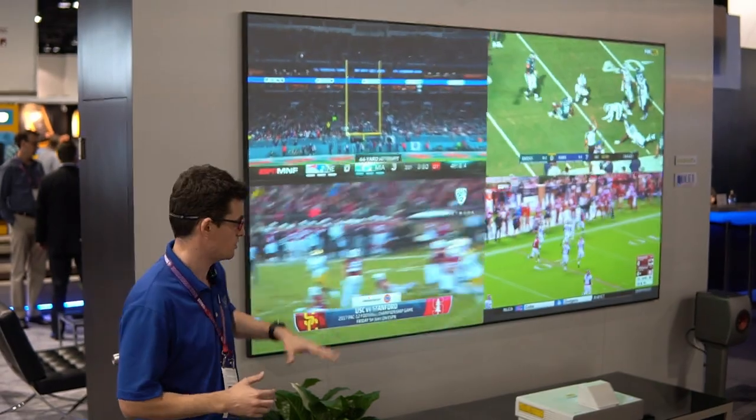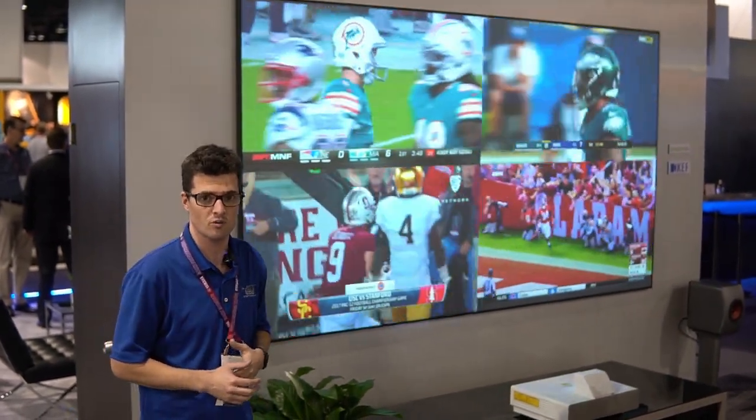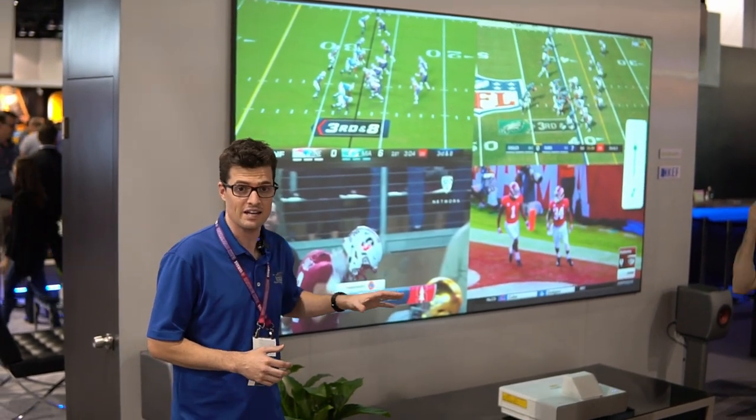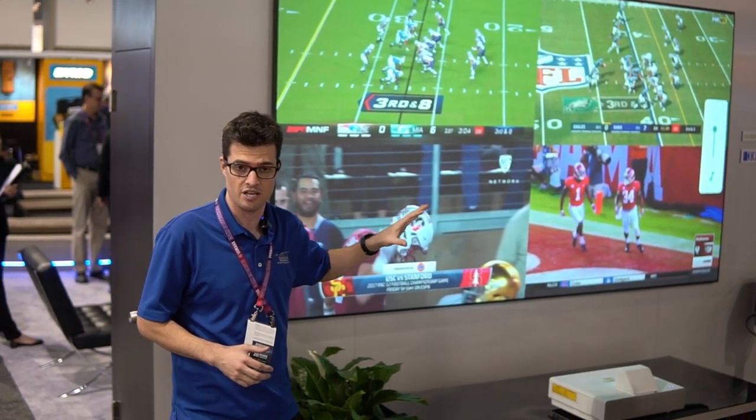A little bit about the projector itself: it's an ultra short throw projector and it has a 2.5 million to one dynamic contrast ratio. It's got a 4,000 lumen output and it comes with a 120-inch ambient light rejecting screen for that six thousand dollar price point.